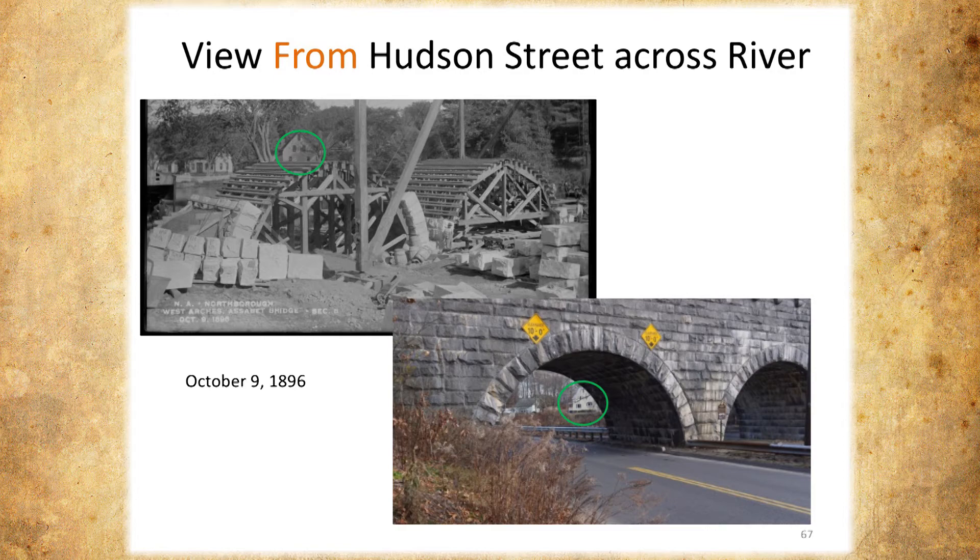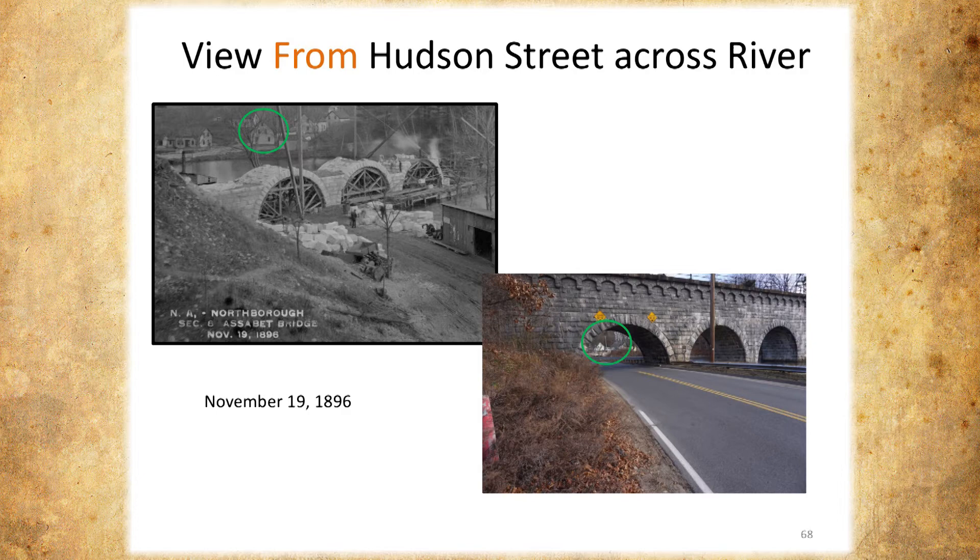I want to compare the dates. This is October 9th. This is six weeks later — they're already on to the third arch. They're not wasting any time, and you can still see the two houses there. They were working pretty quick.